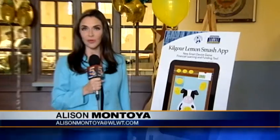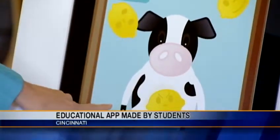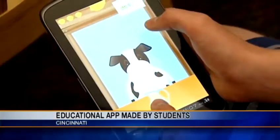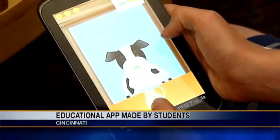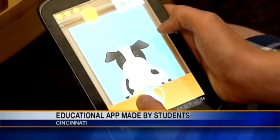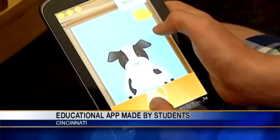Some local students are now churning lemons into lemonade, and they're making money for their school too. Tonight, NewsWise Allison Montoya takes us to Kilgore Elementary to find out why these faces are not so sour. Students here at Kilgore have found a new way to generate revenue for their school, or should I say some moolah for their school. It's called the Lemon Smash App, and it's the first ever application developed by grade school students.